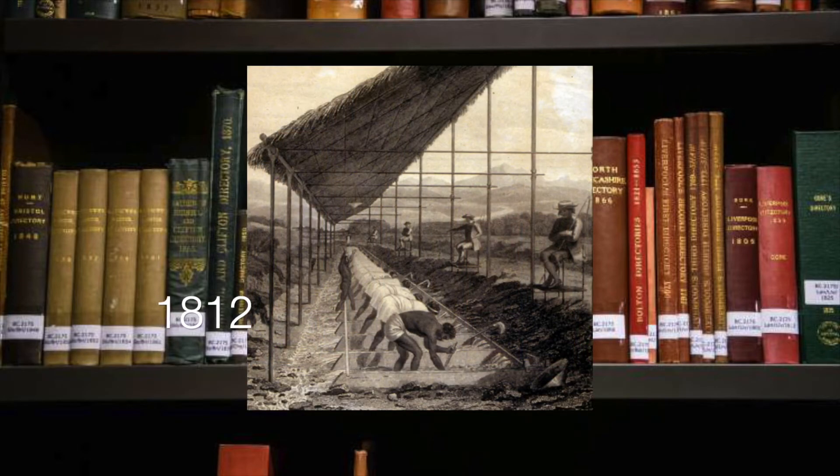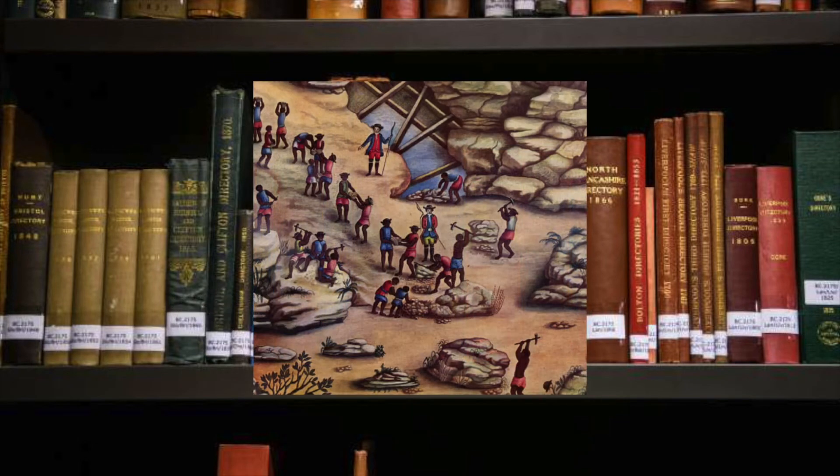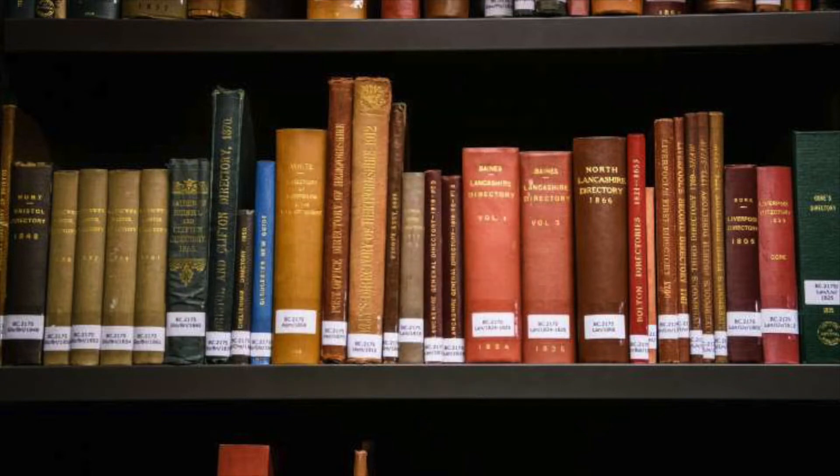In this first image they are washing for diamonds in the field, however in the second and third images you can tell they are working in mines. This makes sense as most of the products sold as a result of those enslaved people's work were luxury items such as diamonds and gold, which they are shown mining for in the last two images.